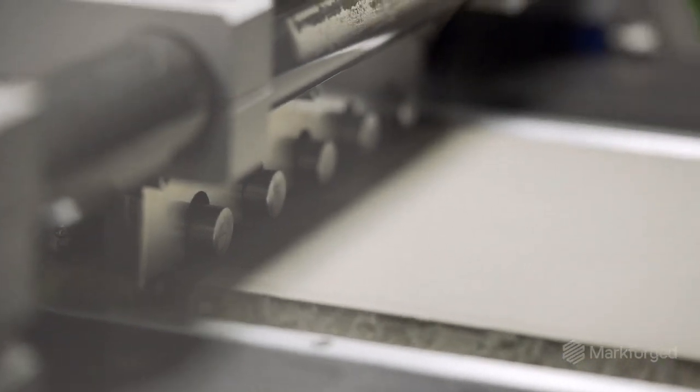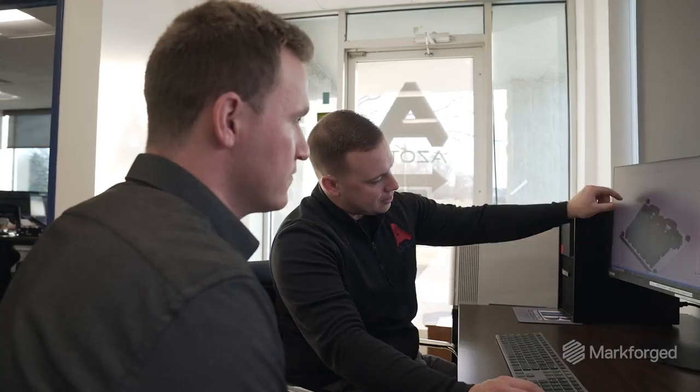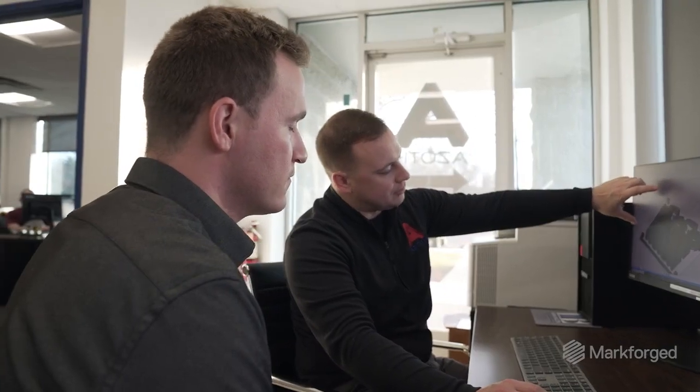To do that, you have to demonstrate that not only is your process capable, but you also have to have the equipment that is able to withstand day-over-day production, year-over-year production. Qualifying to that level is something that a lot of manufacturers in the additive industry, and additive equipment in its own right, just hasn't been able to do.